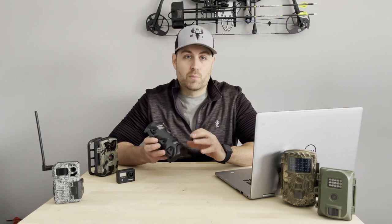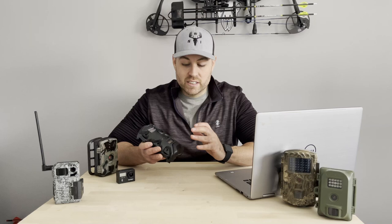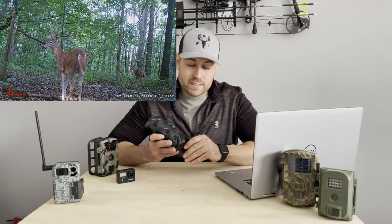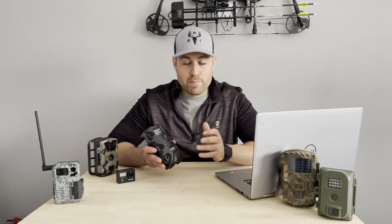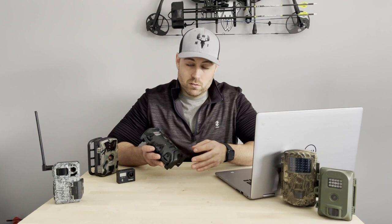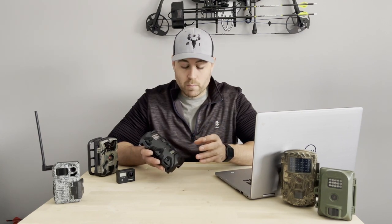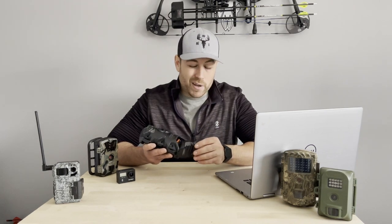Ten megapixels is substantially lower than a lot of new cameras on the market, but these cameras have worked for me 100% of the time. I've never had a failure — I've never gone out and found the camera wasn't taking pictures when I thought it was. They also offer upgraded options: you can get 14 megapixels with the infrared flash for only $44, still well under $50, or upgrade to the invisible flash and come in at $69, which is still very affordable for a very reliable camera.